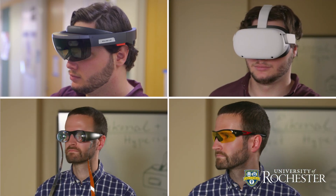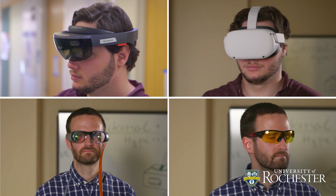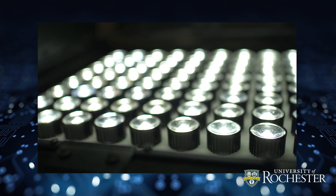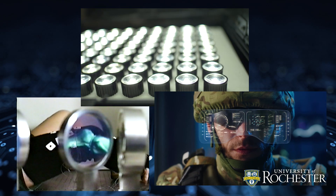The result is a technology that lends itself not just to more compact AR/VR eyewear, but the metaform may also find its way into applications ranging from LED lighting to medical and military optical devices.